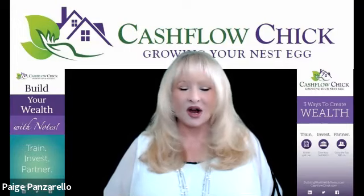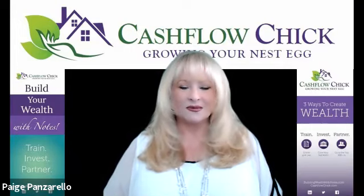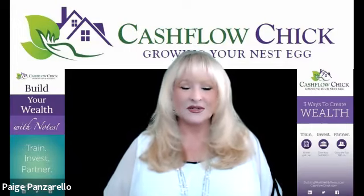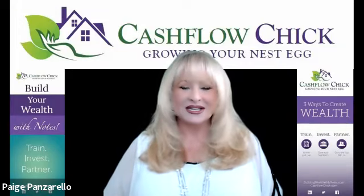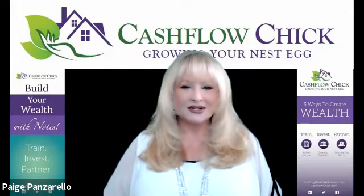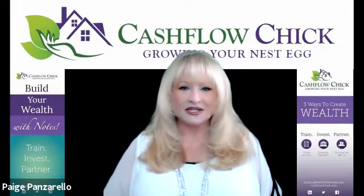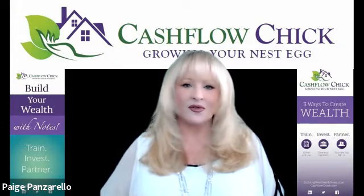I always order an O&E report on every single note I look to purchase, and my preferred company that I use is a company called ProTitle USA — that's protitleusa.com. They are a great company to work with. Oftentimes you can expedite these O&E reports, and they will get them to you on the same day.